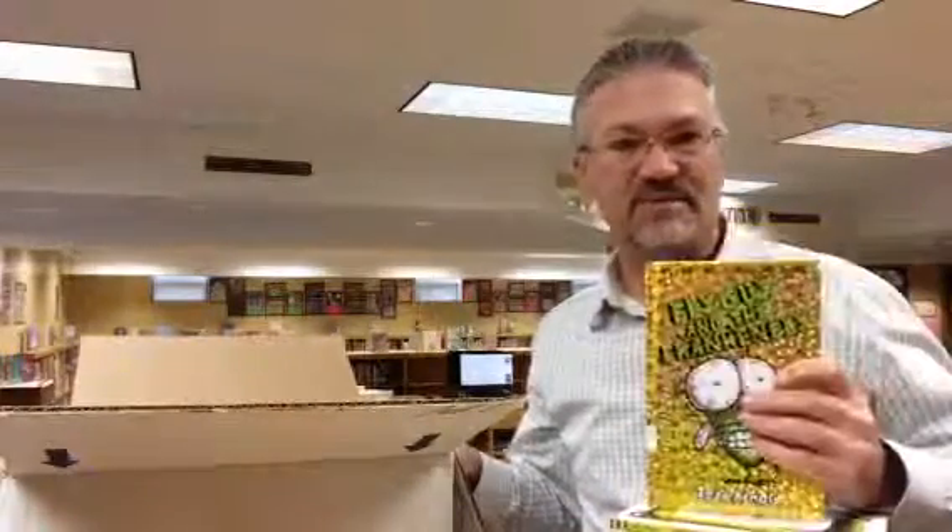Lots of new books in the library. Hopefully you guys get a chance to take a look at some of these, check them out, and we'll see you again soon when the next new book order comes in.